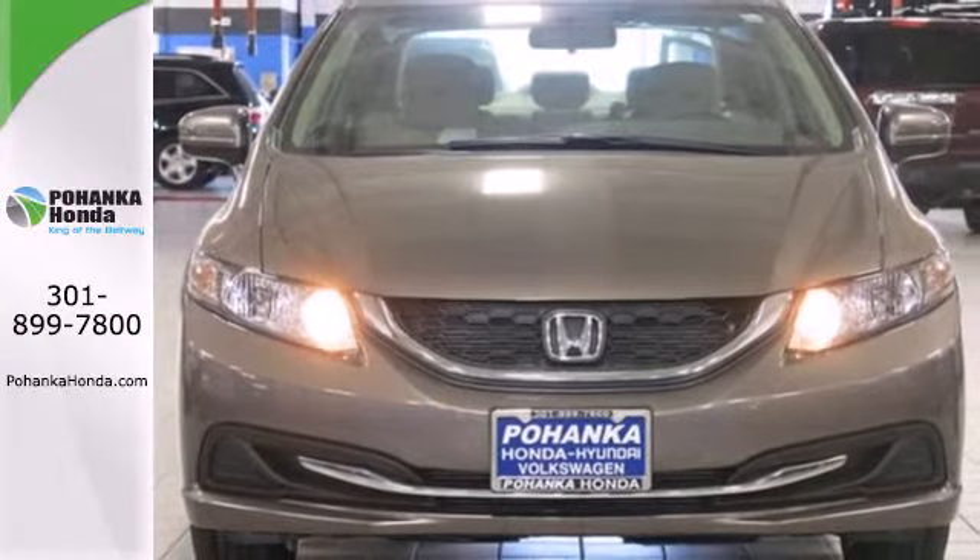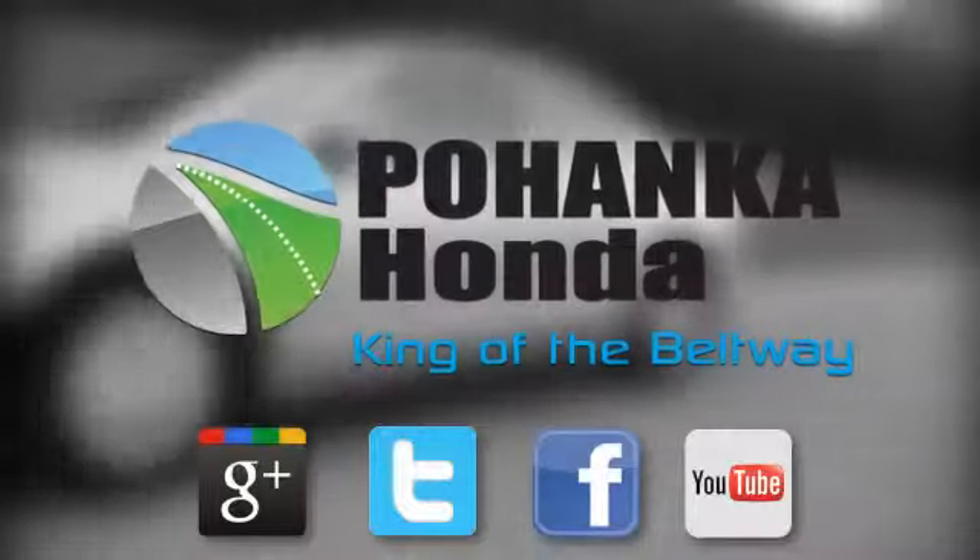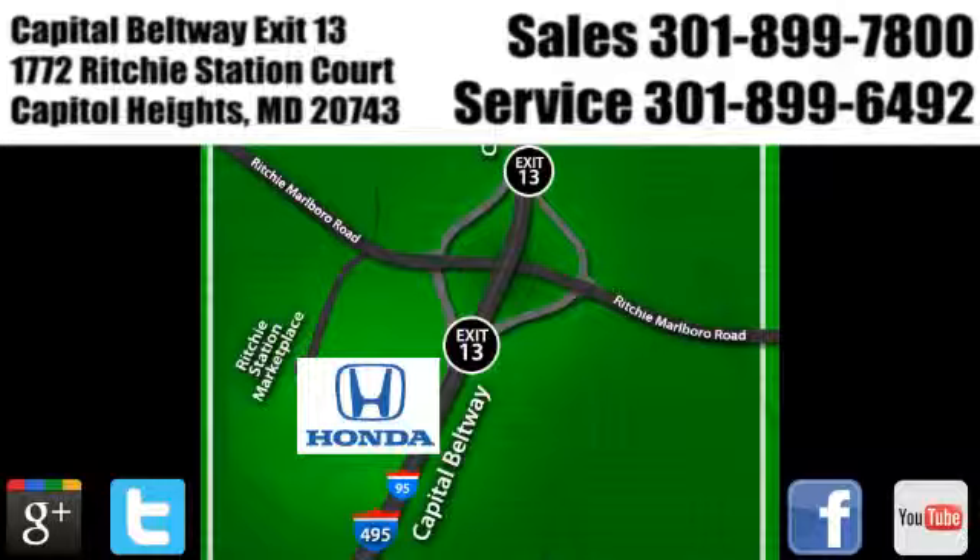Drive yours home today. Visit Pohenka Honda, King of the Beltway, today. We're conveniently located on the Capitol Beltway at Exit 13, 1772 Ritchie Station Court in Capitol Heights, Maryland.